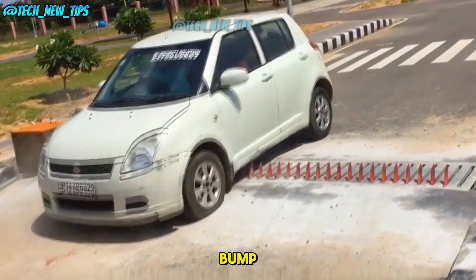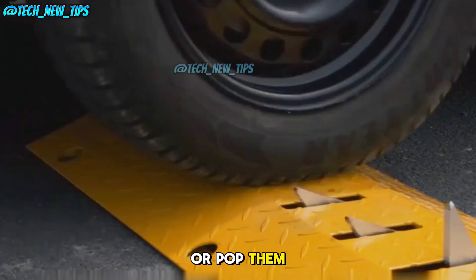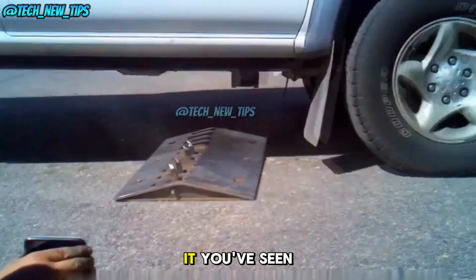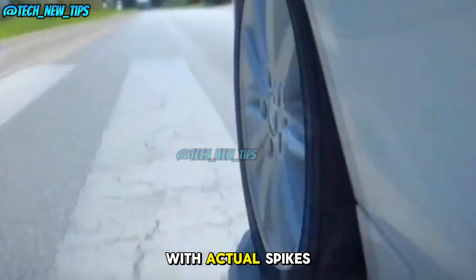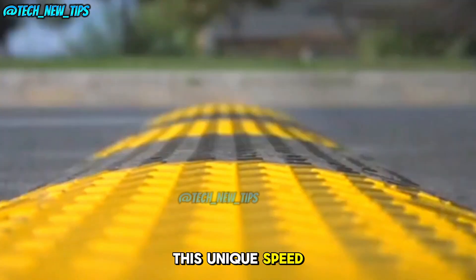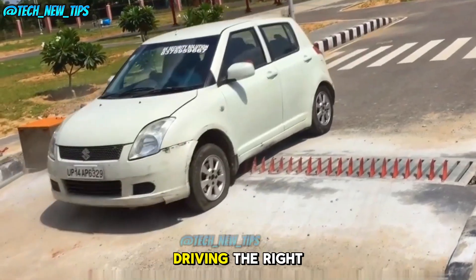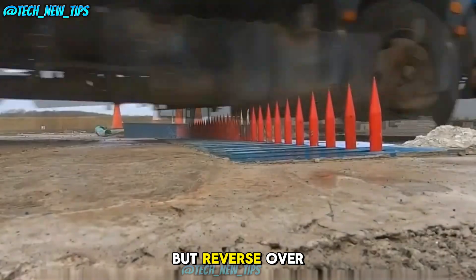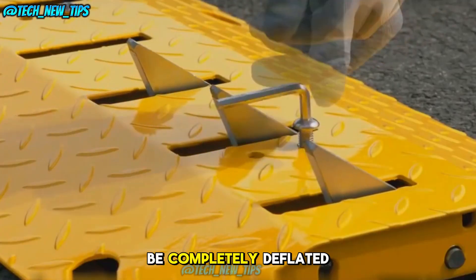An incredible speed bump that will either protect your tires or pop them. You've seen speed bumps before, but have you ever seen one with actual spikes? This unique speed bump has spikes that won't damage your tires — but only if you're driving the right way. Drive forward, no problem. But reverse over it, and in under 3 seconds, your tires will be completely deflated.